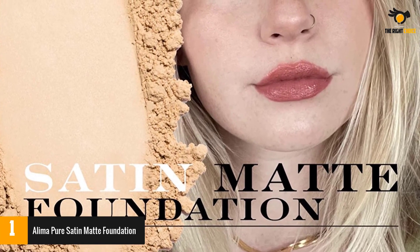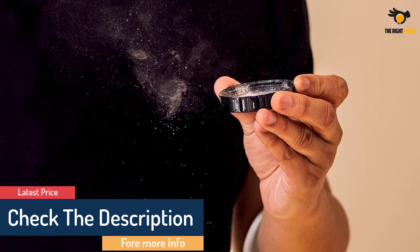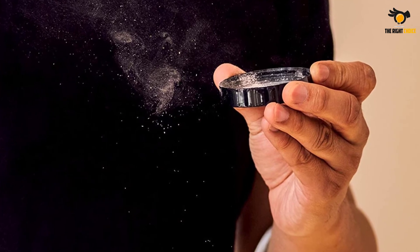The light satin finish foundation is free from gluten, silicones, parabens, phthalate, tallow, nuts, sulfates, synthetic dyes, and other toxic ingredients. And with 45 shades to choose from, the brand promises a shade for every skin type.